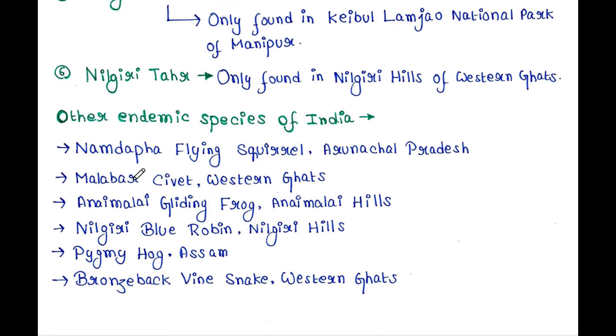Other endemic species of India include: Namdapha Flying Squirrel, found in Arunachal Pradesh; Malabar Civet, found in the Western Ghats; Anaimalai Gliding Frog, found in the Anaimalai Hills; Nilgiri Blue Robin, found only in the Nilgiri Hills; Pygmy Hog, found in Assam; and Bronze-backed Vine Snake, found only in the Western Ghats.